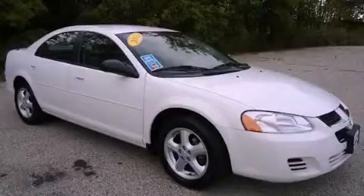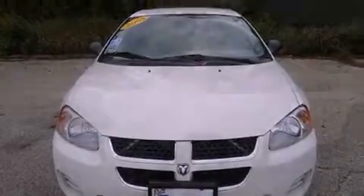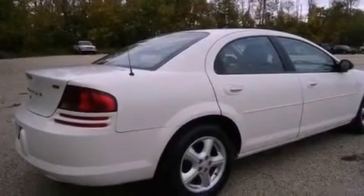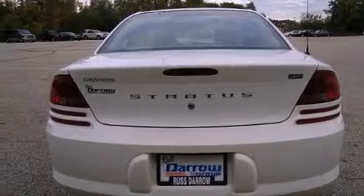This is a 2005 Dodge Stratus. Its top features include cruise control, a rear window defroster, a keyless entry system, a CD player, a four-wheel independent suspension, a passenger side vanity mirror, and folding rear seats.